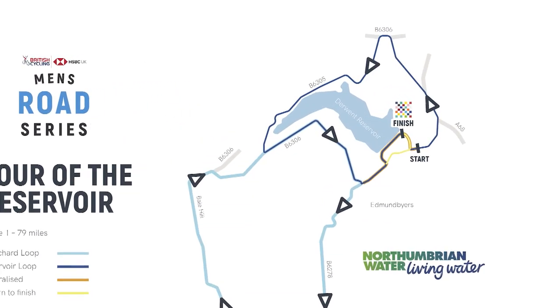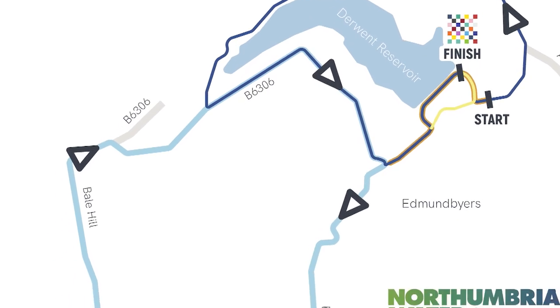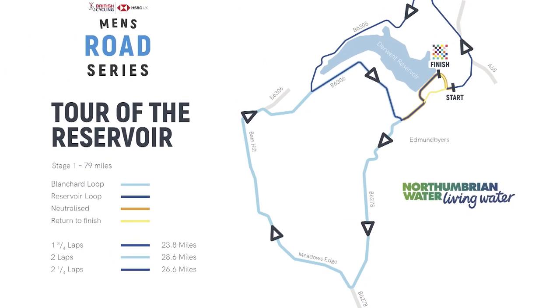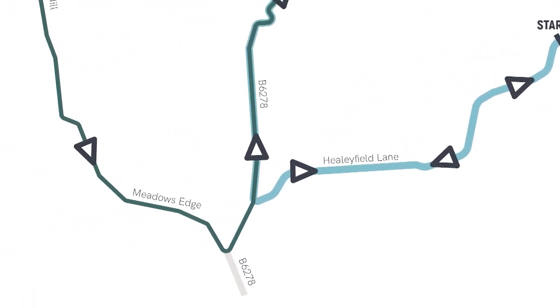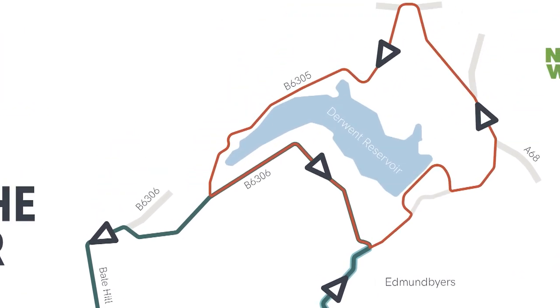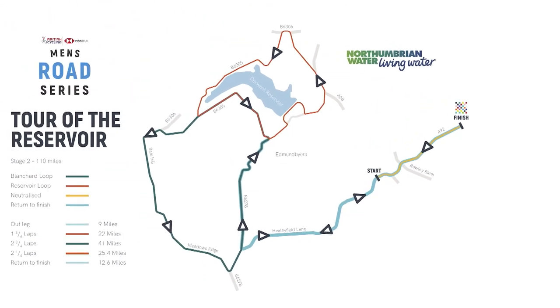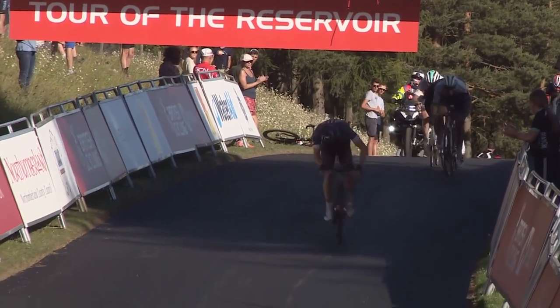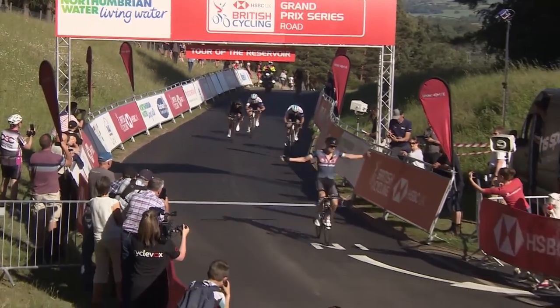This is the 37th edition of this race. Over the course of two days the riders face courses based on the roads around the Derwent Reservoir. On the first day the bunch will face 78.9 miles to decide the first race leader. On the second day the riders will take on some tough climbs before heading to a new race finish after a distance of 109.6 miles. In 2018 it was Tom Moses who took a stunning win on day two to secure the race overall.